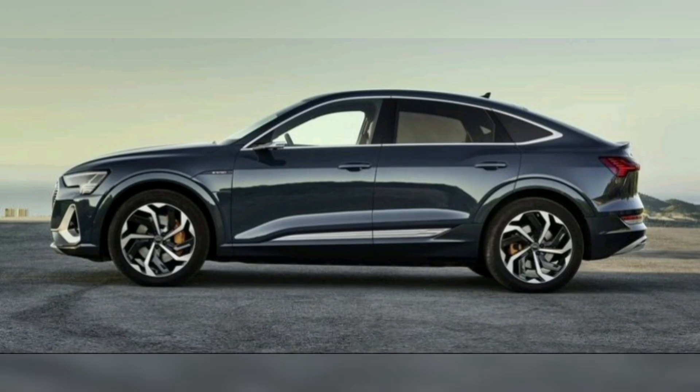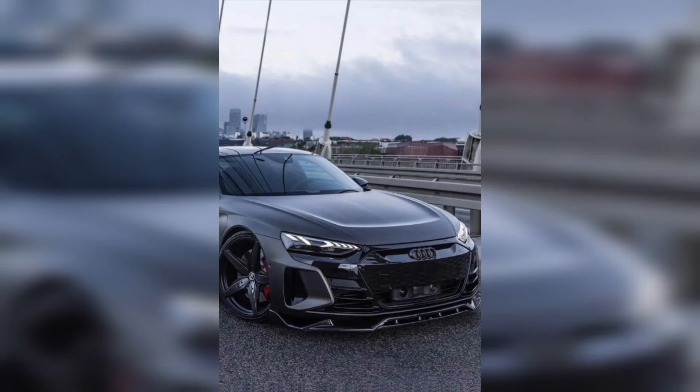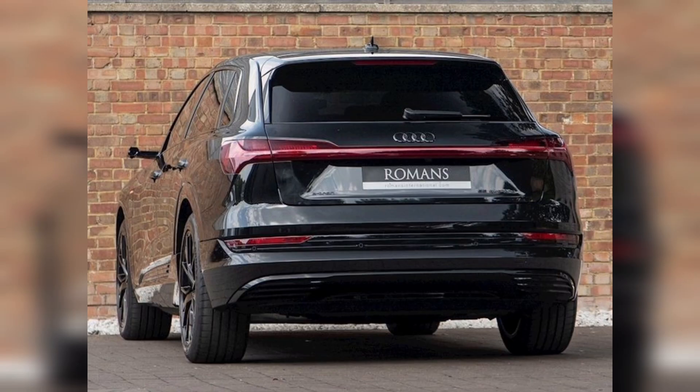Audi has also offered an optional charging service called e-tron Charging Service, which allows owners to pay for public charging sessions with their credit or debit cards instead of having to use different payment methods depending on the charging station they are at.